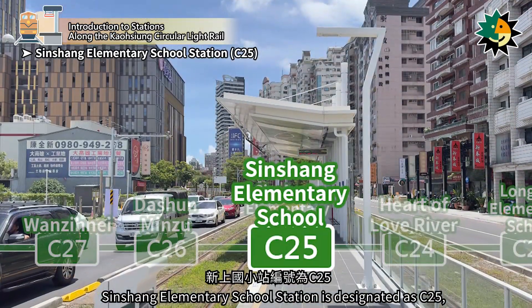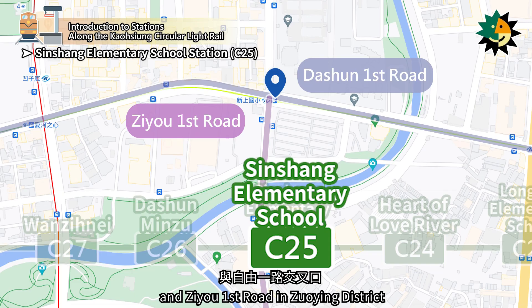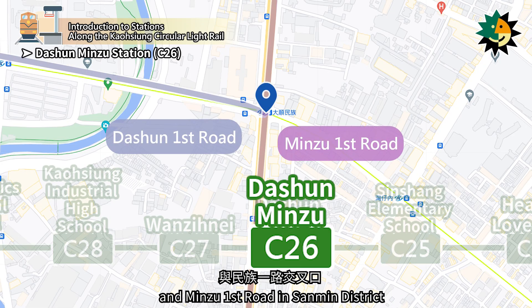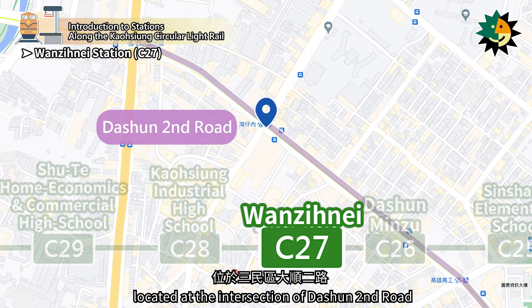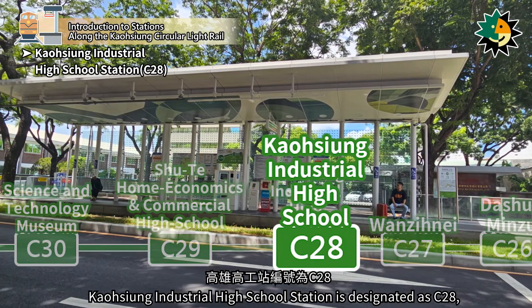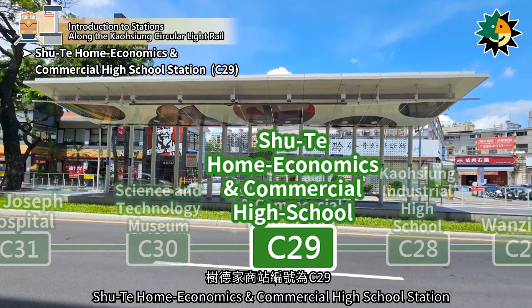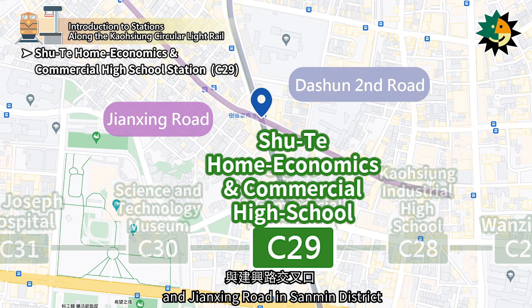Sinshang Elementary School Station is designated as C25, located at the intersection of Daohsiung First Road and Zio First Road in Zueying District. Daohsiung Minzu Station is designated as C26, located at the intersection of Daohsiung First Road and Minzu First Road in Sanmin District. Wanziniai Station is designated as C27, located at the intersection of Daohsiung Second Road and Dingshan Street in Sanmin District. Kaohsiung Industrial High School Station is designated as C28, located at the intersection of Daohsiung Second Road and Dingshan Street in Sanmin District. Shutei Home Economics and Commercial High School Station is designated as C29, located at the intersection of Daohsiung Second Road and Dingshan Street in Sanmin District.